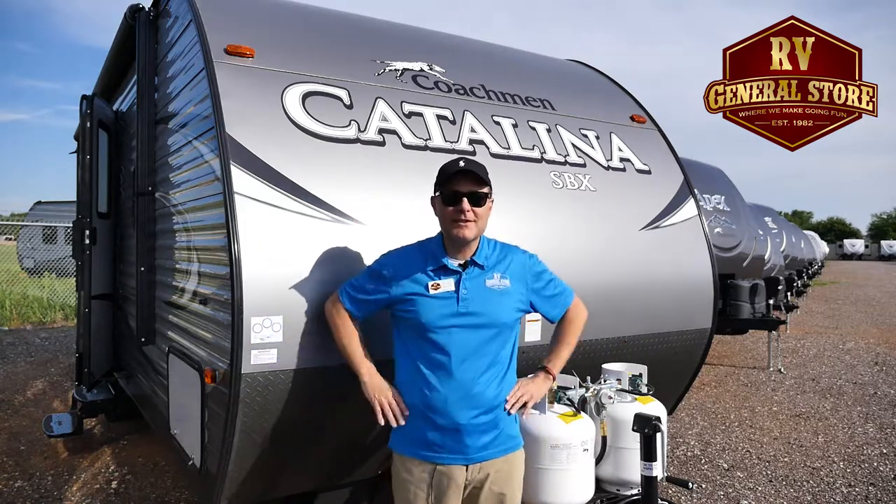Follow me in here, let me show you a couple things inside. Take a look at this dining area here at the Catalina 231RB — look how spacious it is. It also converts into a bed. Now let's take a look at the kitchen.